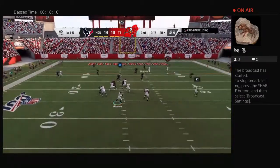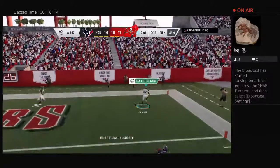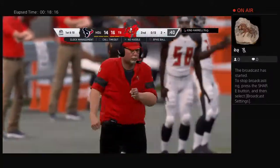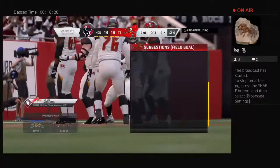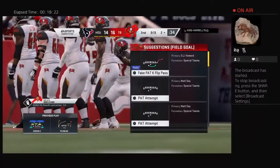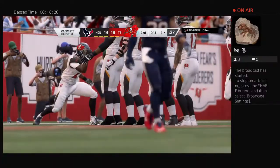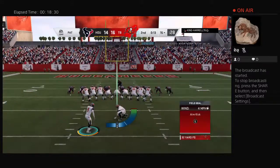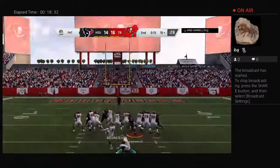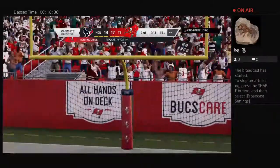From the red zone now, Winston — and he's got it, caught in the end zone, touchdown Tampa Bay! Ronald Jones as the first half winds down, his guys able to regain the lead. Gay is on for the point after — it's good and they'll take a 17-14 lead.